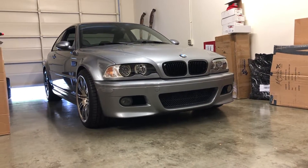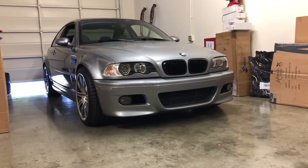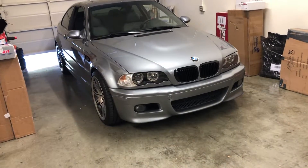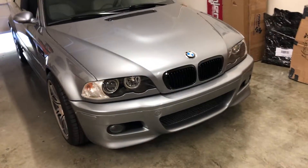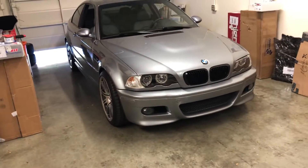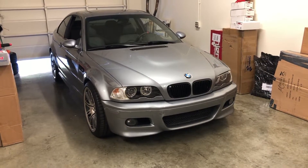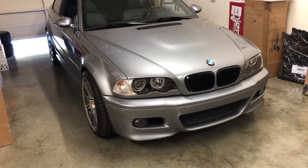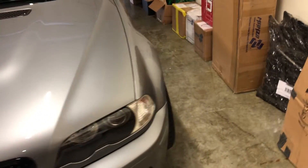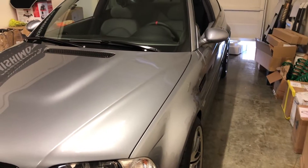All right, you guys, I am so excited to announce our new Redline 360 project car. This is a 2005 BMW M3 E46, and this is a special car to me because I actually owned this car almost exactly one year ago. I bought it in early August as well, and I had the opportunity to purchase it back on Friday, so I snatched it right up. I'm really excited to have this car back and begin modifying it.